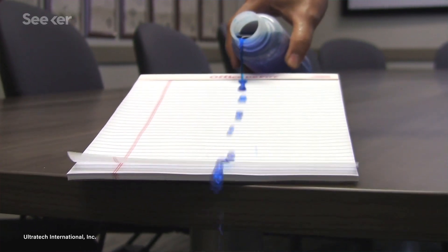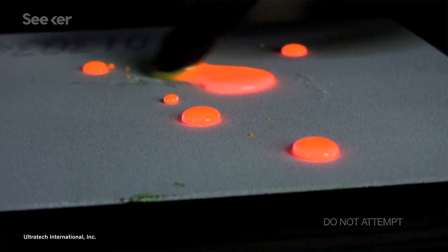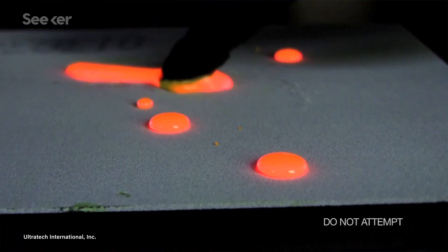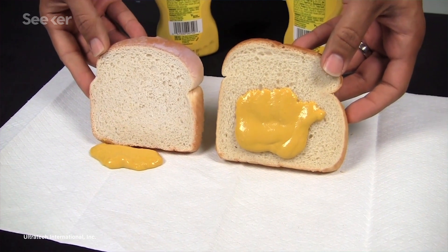I remember watching this video online and being mesmerized. The more liquid they spilled on the items, the more I thought, how is this even working? What is going on here? This is a super hydrophobic coating with properties that are seemingly impossible.